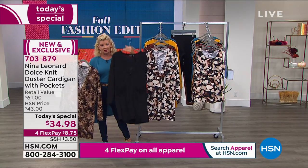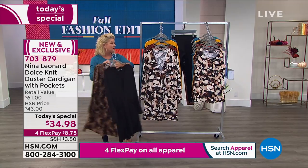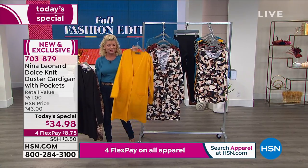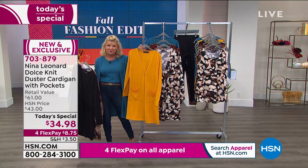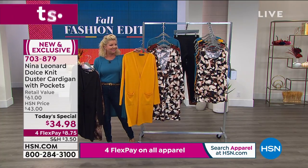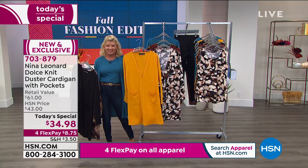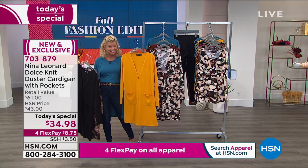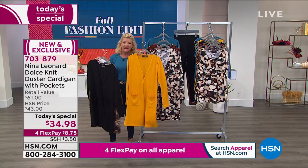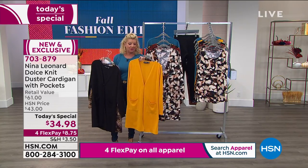Of course, the black — most people are getting the black and then going with one of the wonderful prints as well at today's special price. And the new golden yellow, it's a brand new color that's been added to the Nina Leonard line. I know that Kate was wearing this earlier and it looks so beautiful.